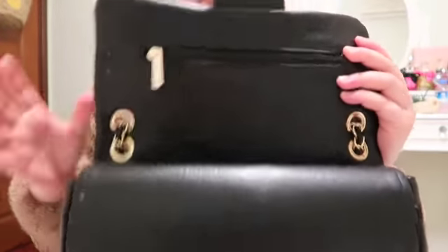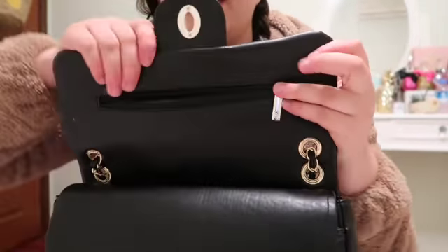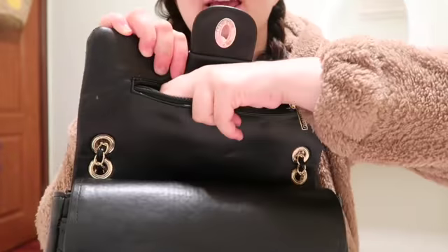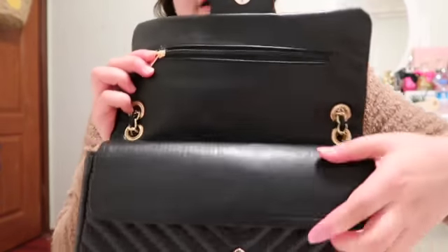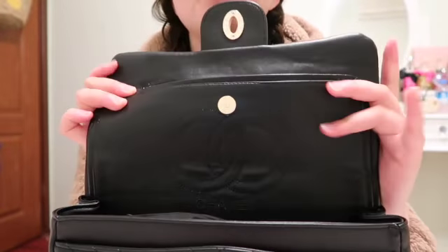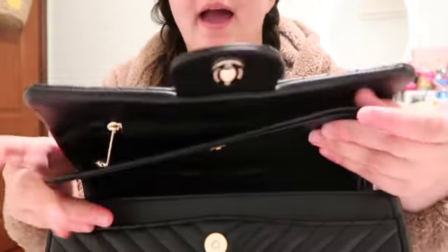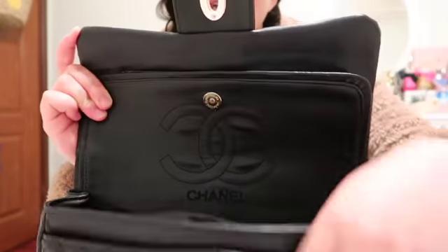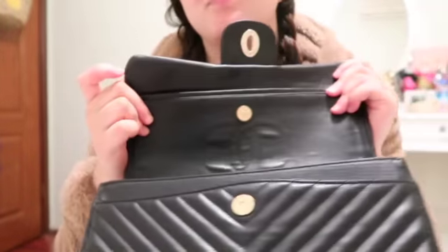This is how you open it up — so first you see there's going to be this little compartmentalized place where you could put money or little stuff, whatever. And then you have another flap up here with the Chanel logo. This is just for safety so nothing falls out of your bag. You just open it up like this.